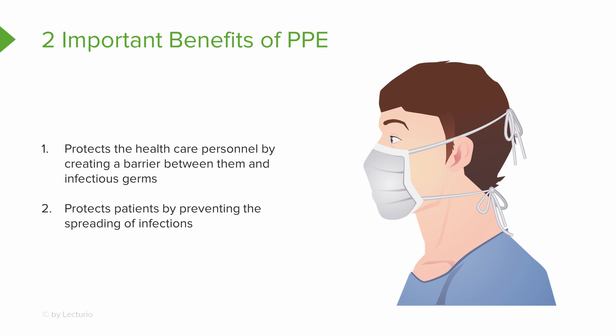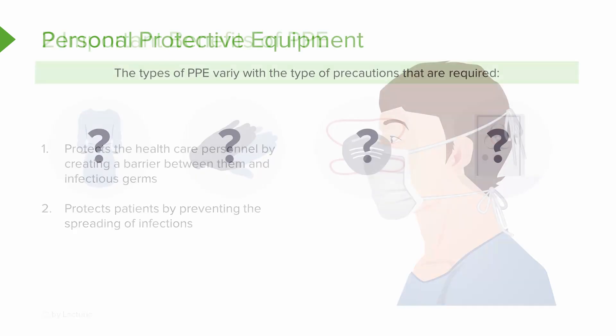Remember, the difference with airborne precautions is that you want to exit the room and close the door before you take the mask off. So when thinking about PPE in certain precautions, it's very important that you know exactly what type of precautions are required. Overall, the most important benefits of PPE are to protect you as the healthcare personnel and to protect patients from catching or spreading infection.